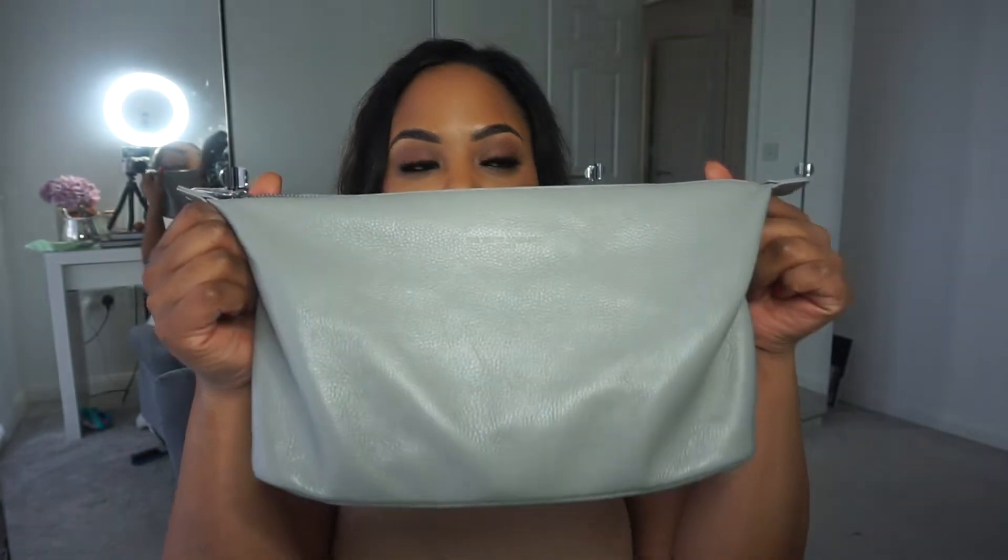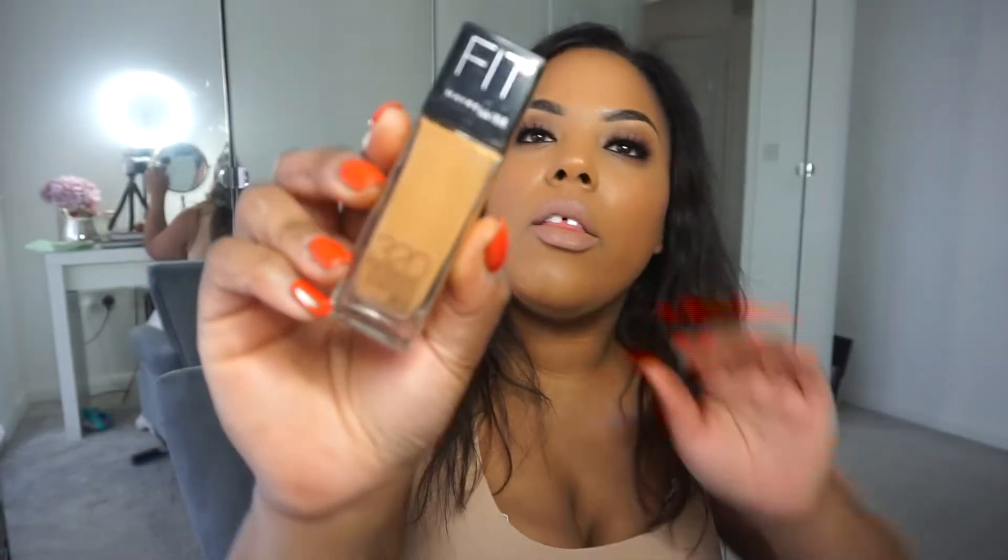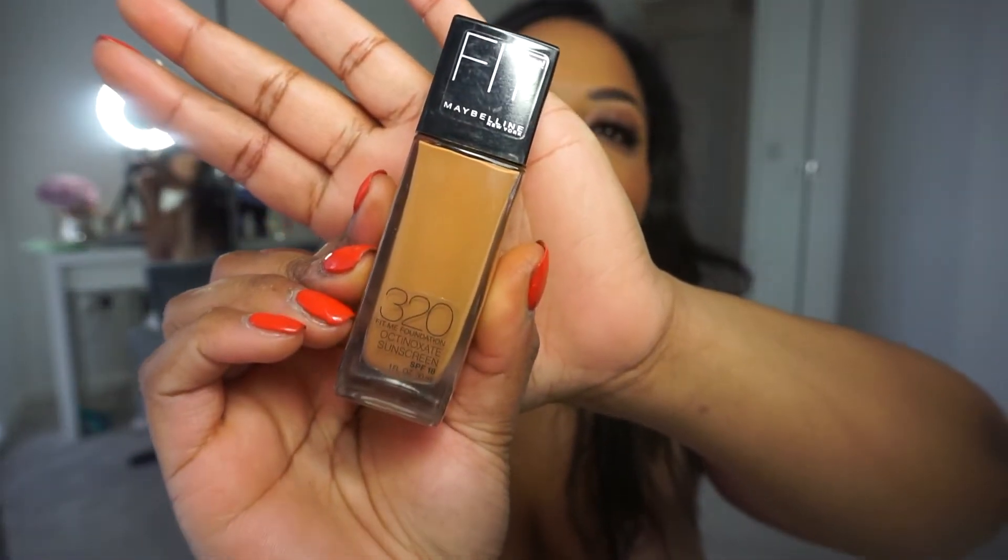First of all, can we talk about my actual makeup bag? Look how big it is — my best friend bought me this about two years ago. Believe me, you can fit everything in this when I go away for weekends: makeup bag, toilet bag, everything all in one.